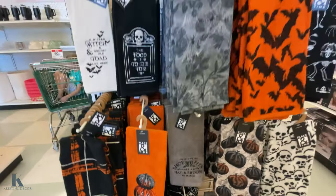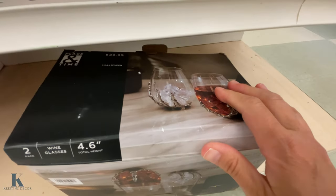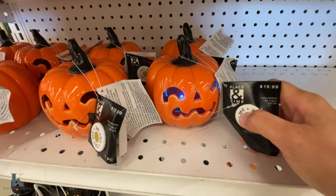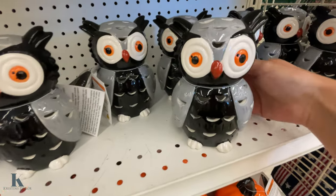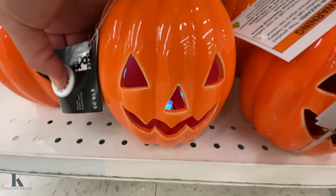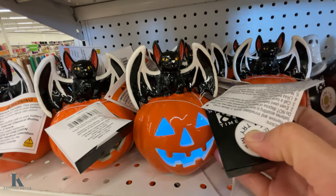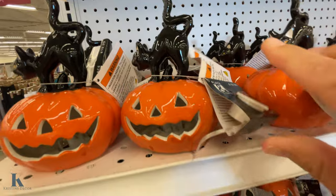Those are all 40% off. But look at these cool glasses — they're awesome! This cute one is $19.99. They have a pumpkin one, a little bat, and an owl. There's also a bigger pumpkin down here. I love the pumpkin with the bat on top, and they have a cat one too. These are new this year.